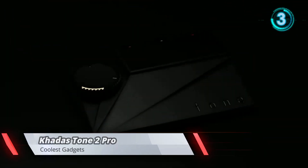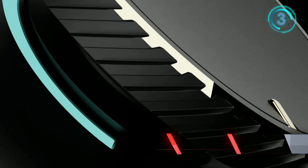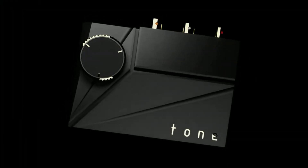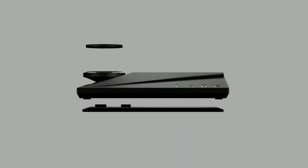Tone 2 Pro is our second-generation DAC board from Khadas, incorporating a variety of user feedback from our first-gen product, the Tone. It has been paired with four powerful OPA1612 operational amplifiers and three buffer amplifiers.